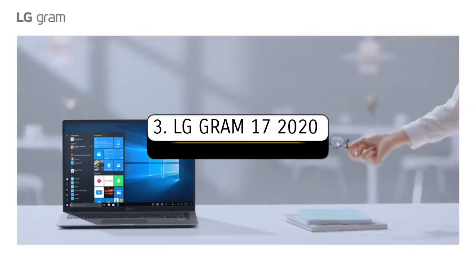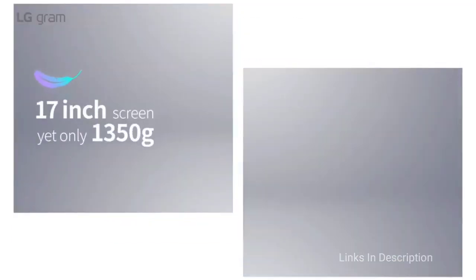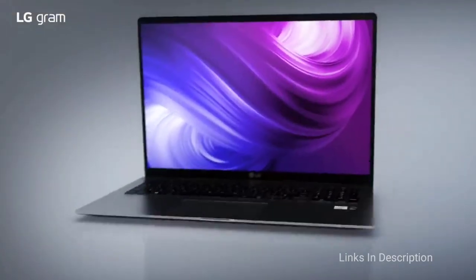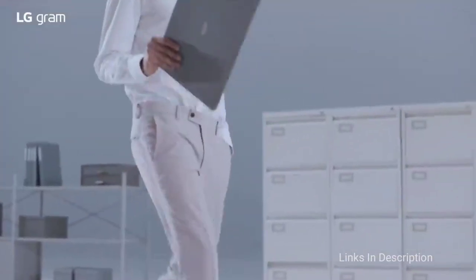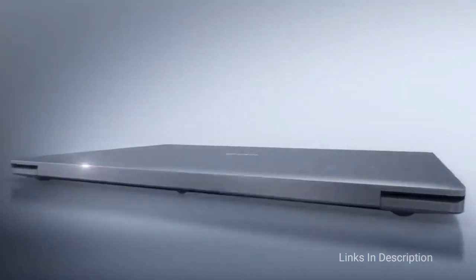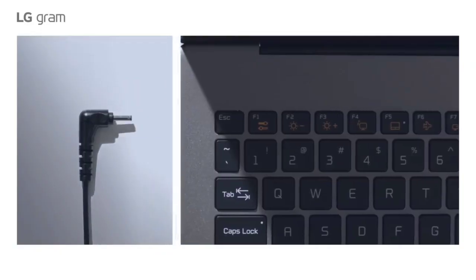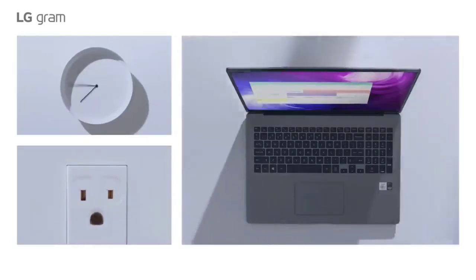The LG Gram 17 — the best lightweight 17-inch laptop. The 17-inch LG Gram is for those who mean serious, heavy-duty business. It is powered by an Intel Core i7 10th-generation processor, 16GB of RAM, and 1TB of fast SSD storage, along with a battery that can run on a single charge for seven hours.